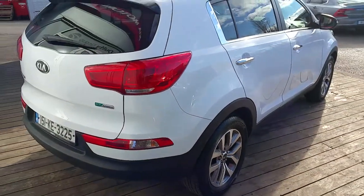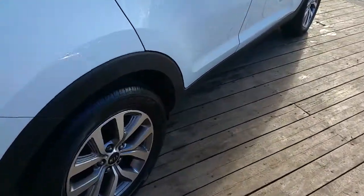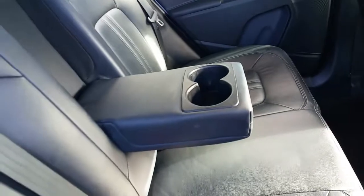All our Kias come with a 7 year manufacturer's warranty or 150,000km, whichever comes first. Now if we have a look on the inside of the cab, we can see it has a full leather interior, which is nice and easy to keep clean, with extra storage space behind the driver and passenger seat. We also have a rear armrest with dual cup holders.